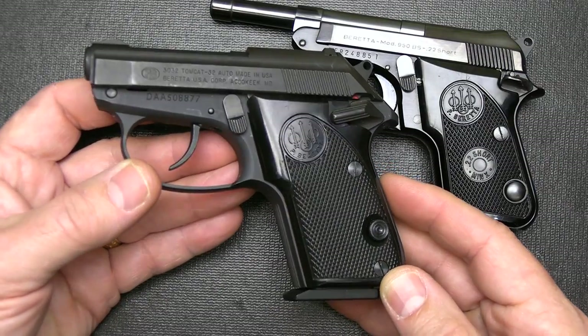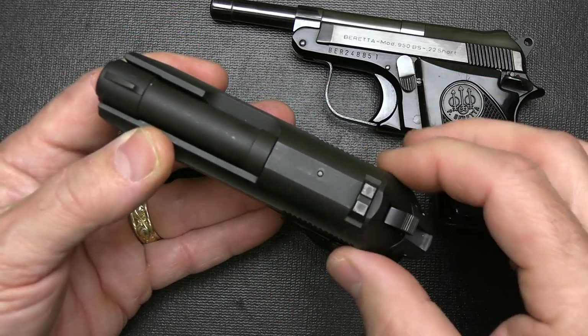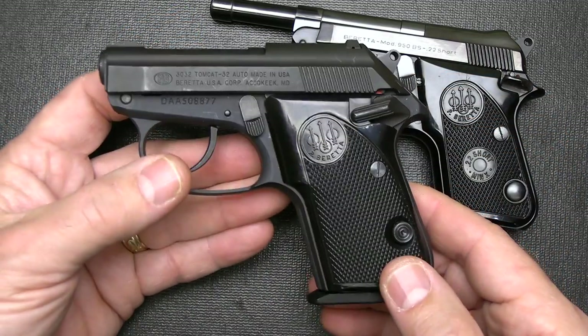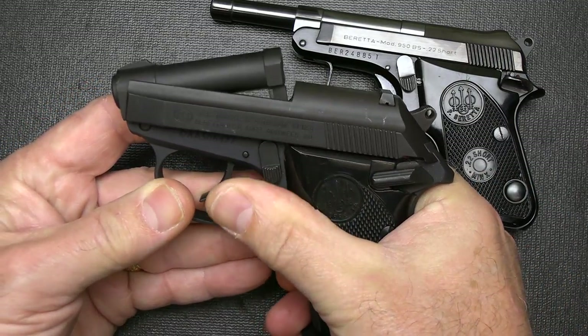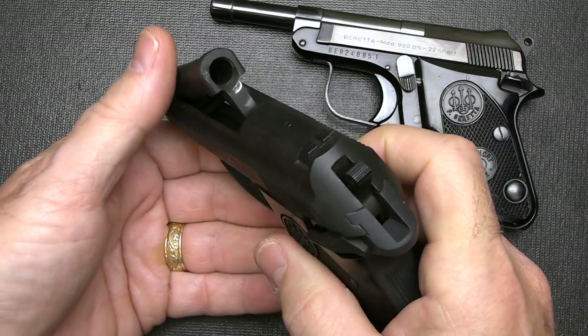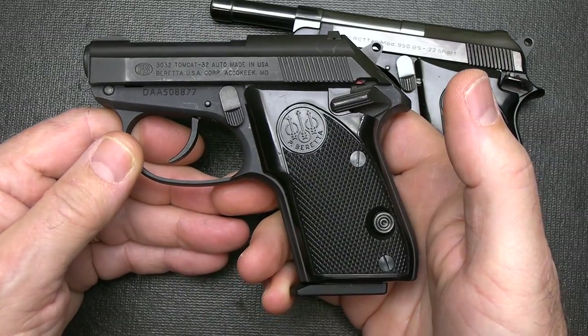Then Beretta introduced their Tomcat, which is in .32 ACP. It's quite a bit thicker, and they make this in an Inox model as well. Still part of the mouse guns, and it does have that tip-up barrel, but it's a little bit larger. This is double-single action as well.